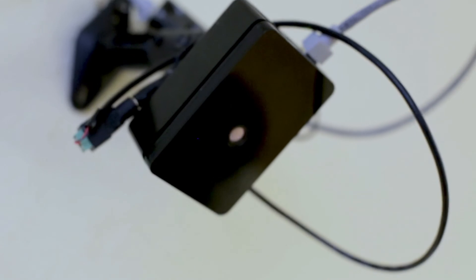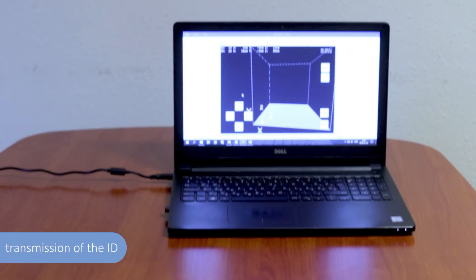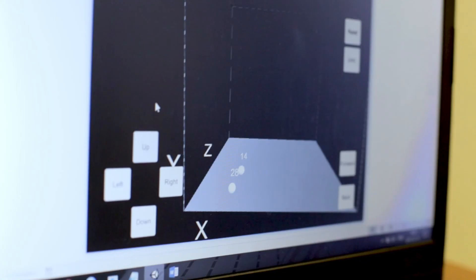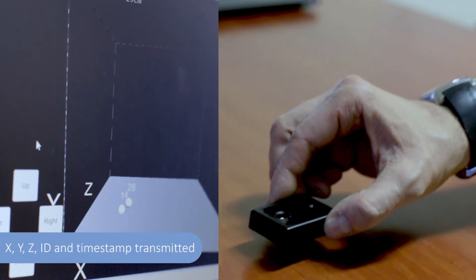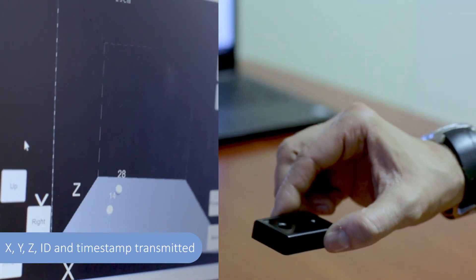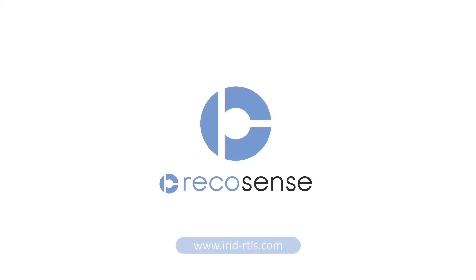The readers receive the ID codes and at the same time also calculate the location of the tags. The transponder tags transmit their identification code continuously. The 3D coordinates, the identification code and the time are transmitted to any application for further processing.